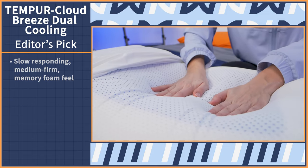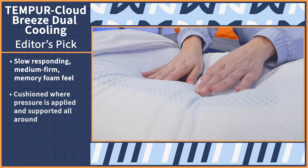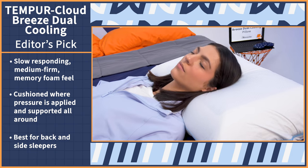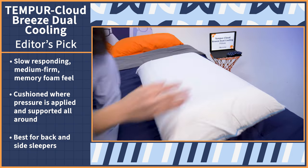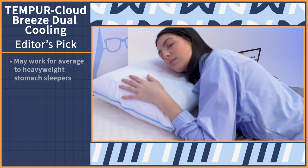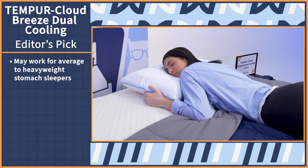Expect a slow-responding, medium-firm memory foam feel — so when you lie down on it, you'll feel cushioned where pressure is applied and then supported all around. I think back and side sleepers will feel the most comfortable on this pillow since it has that medium loft, but it may also work for average to heavyweight stomach sleepers that will make more of an impression on the surface and lower the loft due to their body weight.